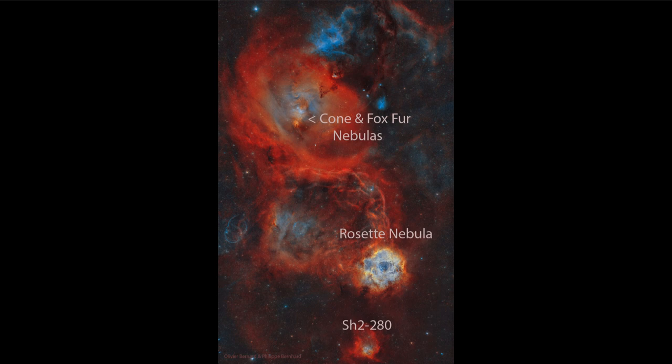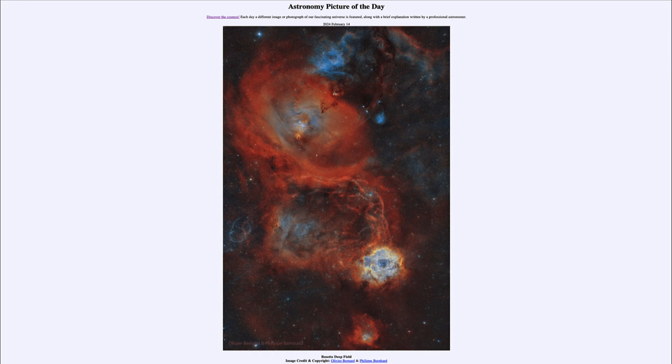That was our picture of the day for February 14th of 2024, titled Rosette Deep Field. We'll be back again tomorrow for the next picture. Until then, have a great day everyone, and I will see you in class.